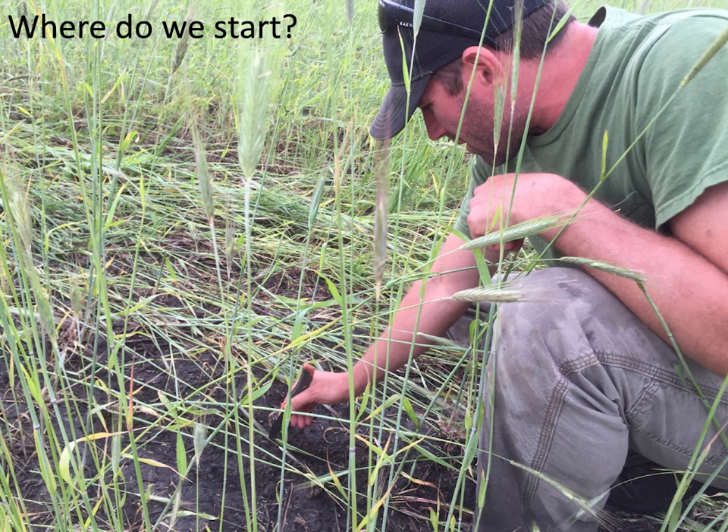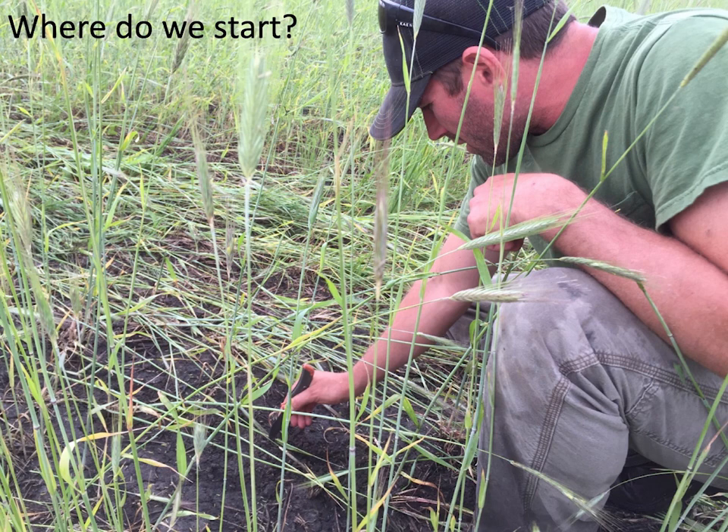My favorite place to start cover crops is in corn. Here are three fields — after wheat, flowing on into soybean, and interseeded into corn — all using the same mix. Look at the size of the cover crops across the top: the wheat field and the interseeded corn cover crops are amazingly close in size. You can get an incredible amount of growth when you interseed into corn.